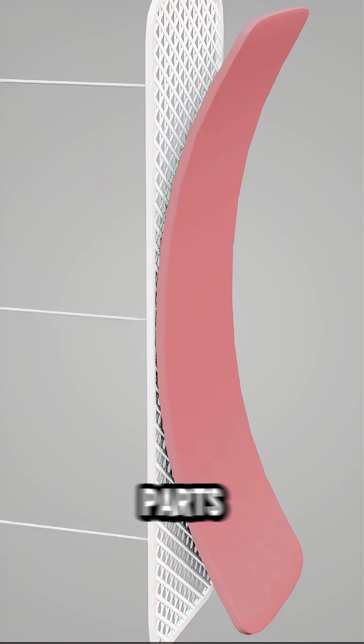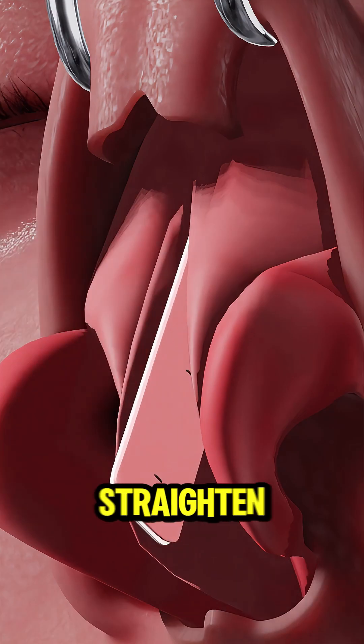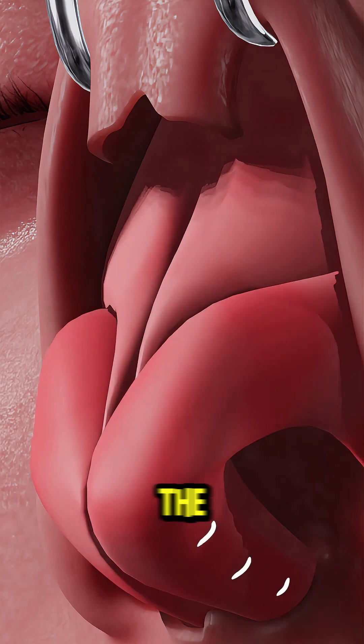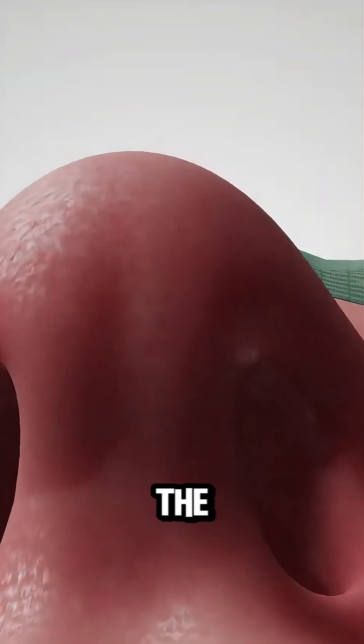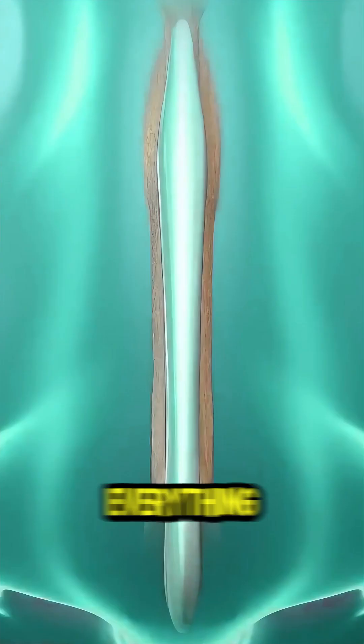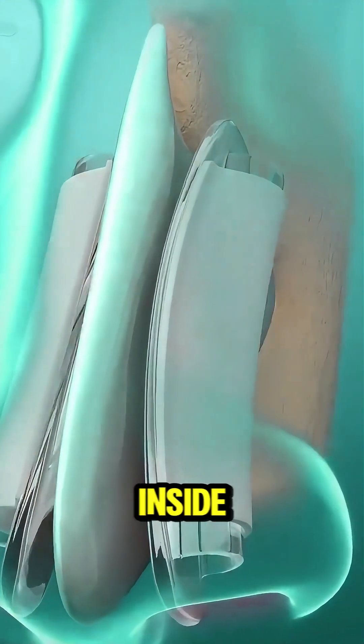The crooked or deviated parts are then trimmed, reshaped, or even removed to straighten the septum. Once the septum is perfectly aligned, the tissue is placed back and the incision is closed with dissolvable stitches. To keep everything in place and support healing, soft splints are often inserted inside the nostrils.